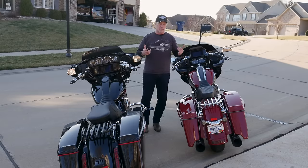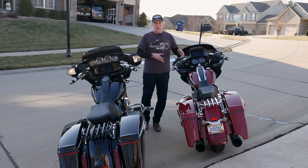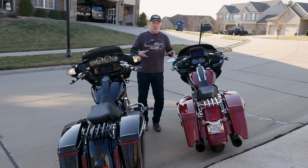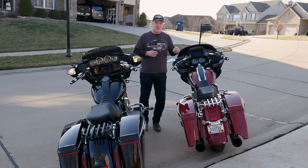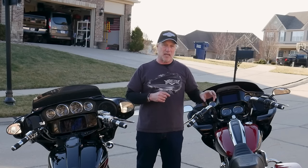Why didn't I go with an S&S? A lot of people do. Number one, I wanted to keep my bike under warranty — the work was all done by a Harley-Davidson Master Technician with Harley-Davidson parts, and that was important to me. I also didn't want to get too aggressive with the cam. An S&S 475 is awesome and you'll probably get more horsepower, but I have a friend who put an S&S 475 in and he doesn't really like it because it's so loud and his gas mileage suffered tremendously. For me, that was a consideration — I didn't want something super loud.